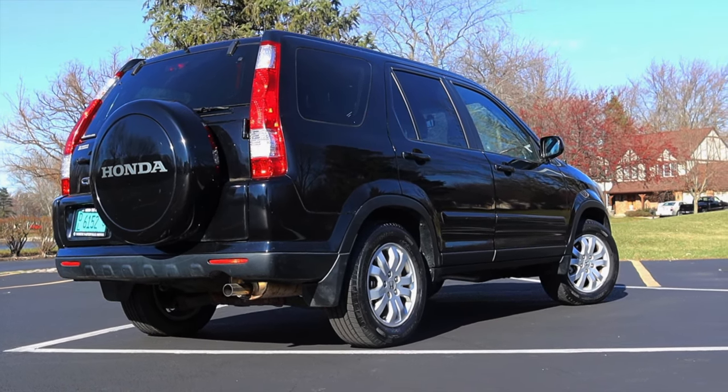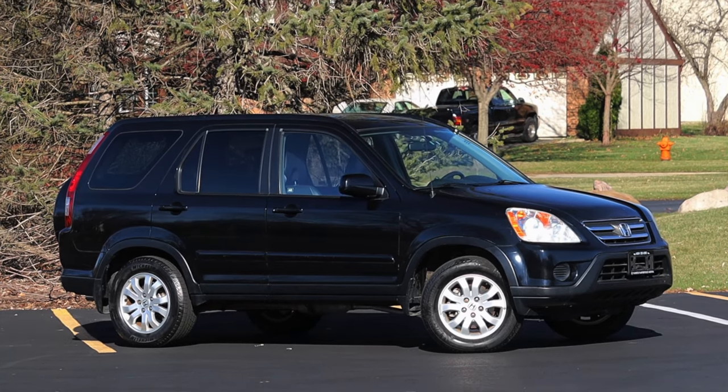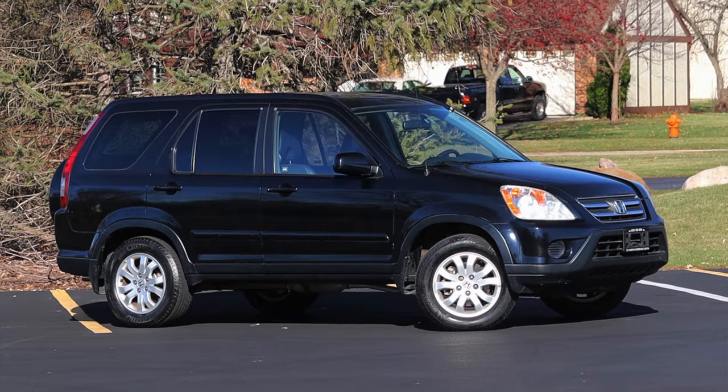First of all, I haven't done a CR-V this old yet. This is a second-generation Honda CR-V, and I haven't filmed one. But the other reason is the fact that I just like these little things, and I'm excited to share with you why.